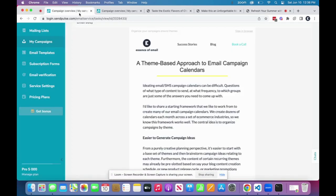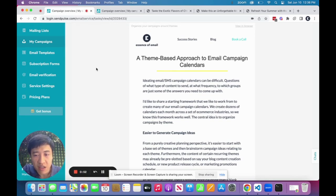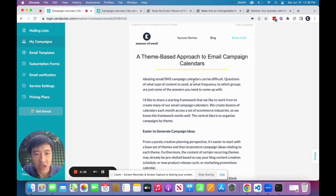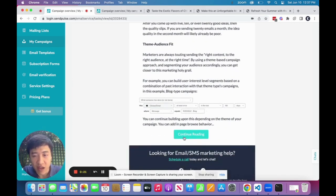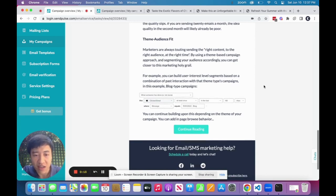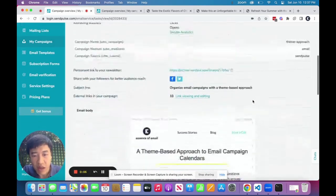Shifting over to my own business, Essence of Email, which does email marketing services for e-commerce stores — the aesthetic is entirely different because we're selling expertise and a service rather than a product. The focus is on deep, high-quality content, so you can see this email has a long prose excerpt with a 'Continue Reading' call to action, driving people to a page to be immersed in the content, along with supplementary calls to action like 'Schedule a Call.'